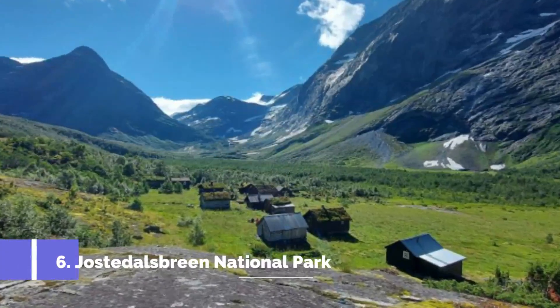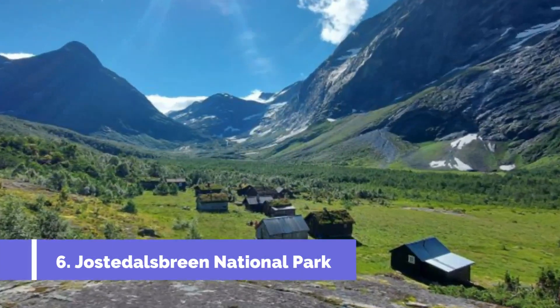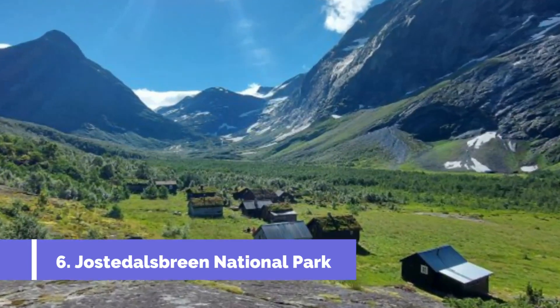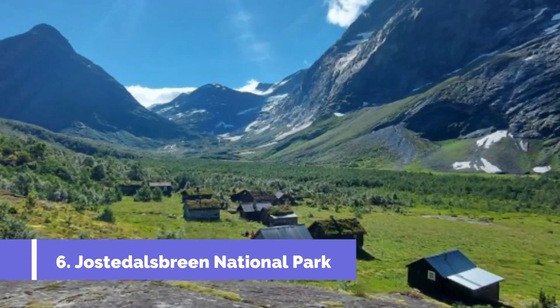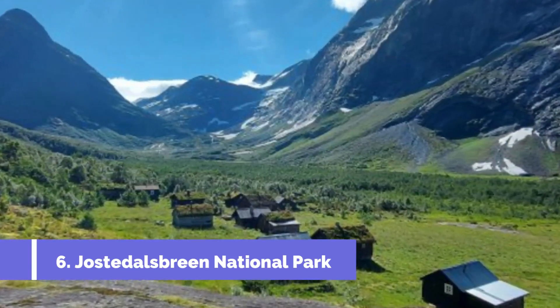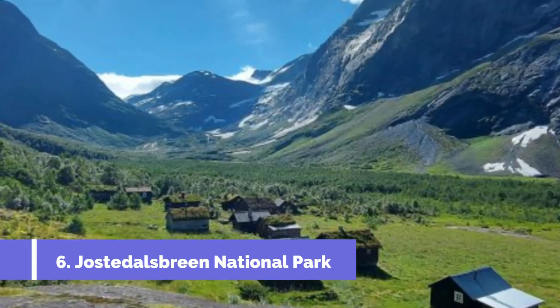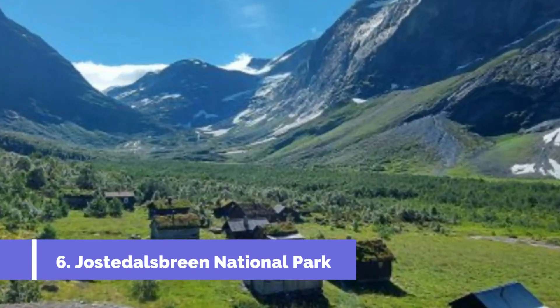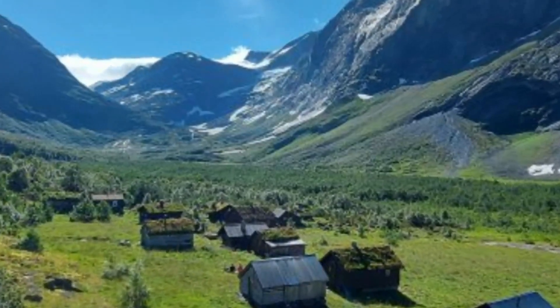Number 6: Jostedalsbreen National Park. Located in Strøen, Norway, Jostedalsbreen National Park is a must-visit destination for nature lovers and adventure enthusiasts. This spectacular park is home to the largest glacier in mainland Europe, the Jostedalsbreen Glacier, making it a top attraction in Strøen and a true natural wonder.